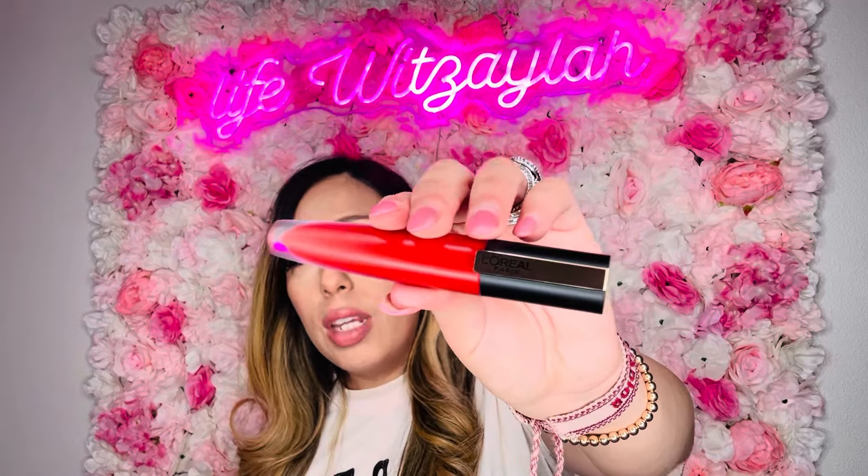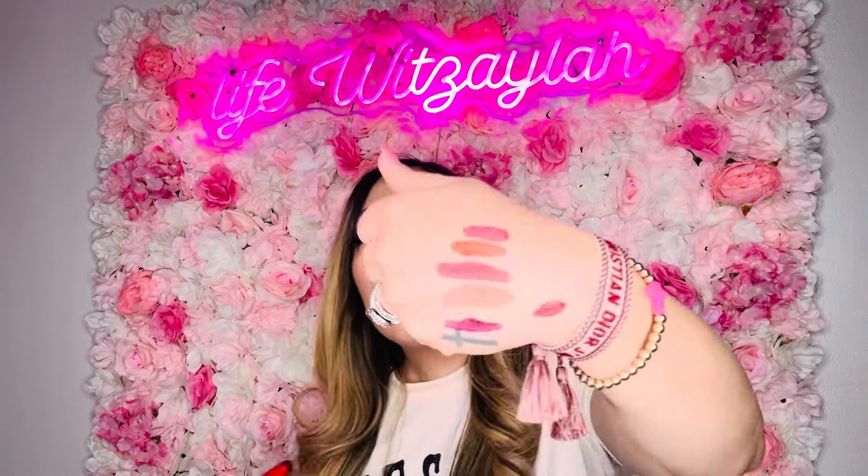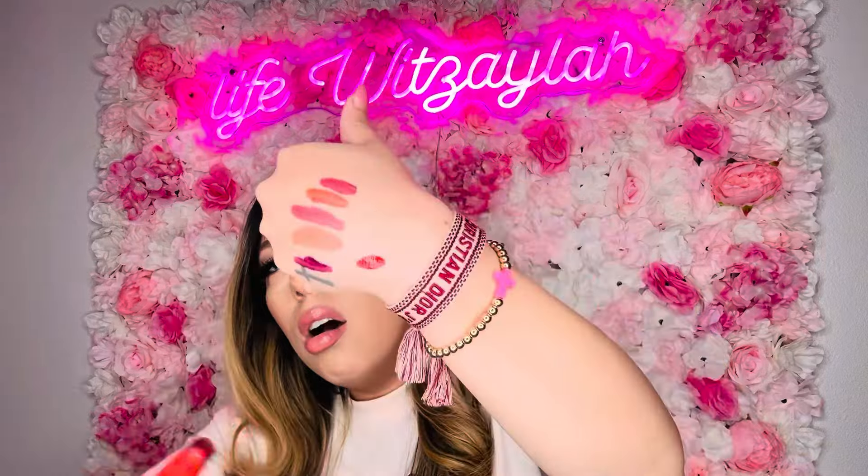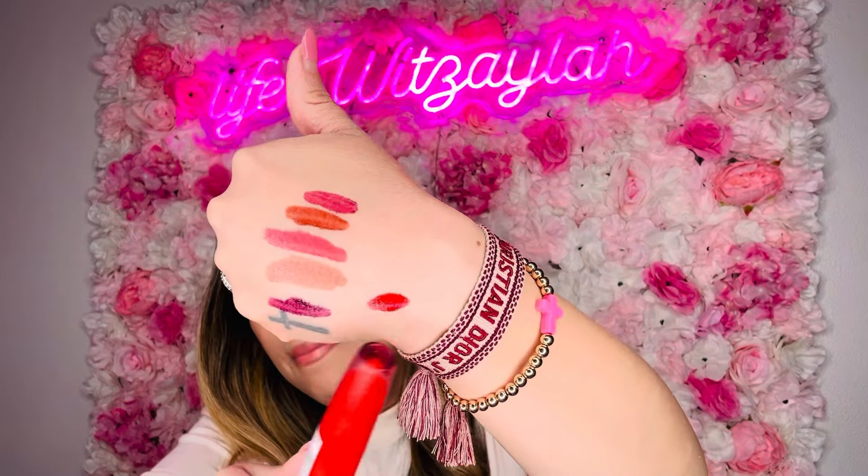I got more L'Oreal lippies — why not! This one is more of an orange-red. Color is 422. I'm going to swatch it. Yes — like an orange-red. Not too bad. Perfect for the holidays if you're a red person. I wear red for Christmas, Christmas parties, New Year's — I'll rock a red. I like it.